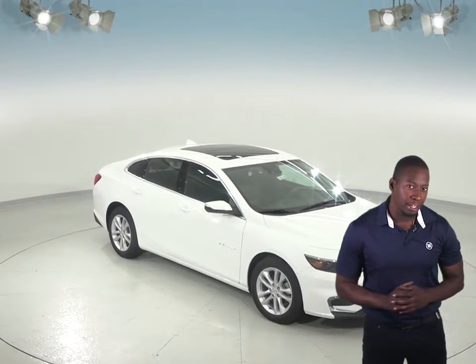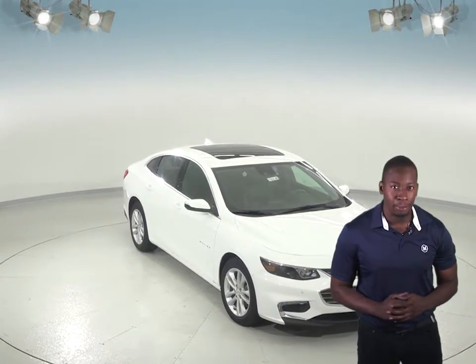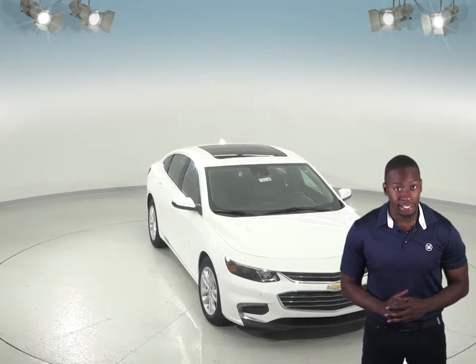Are you curious about the Toyota Camry? Well, shift your curiosity to the 2018 Chevrolet Malibu. The Chevrolet Malibu is the perfect 4-door sedan that will be reliable and guaranteed quality safety.